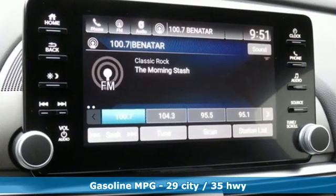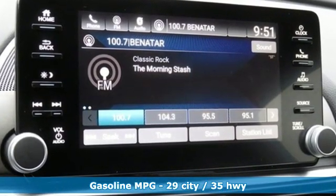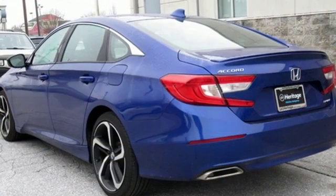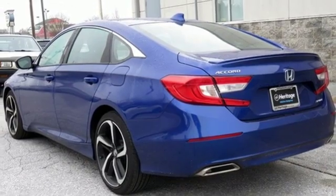External memory control, wireless phone connectivity, dual-zone climate control, push-button start, leather steering wheel, continuously variable automatic transmission.